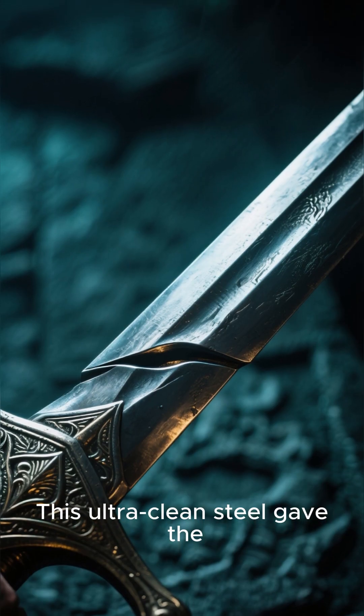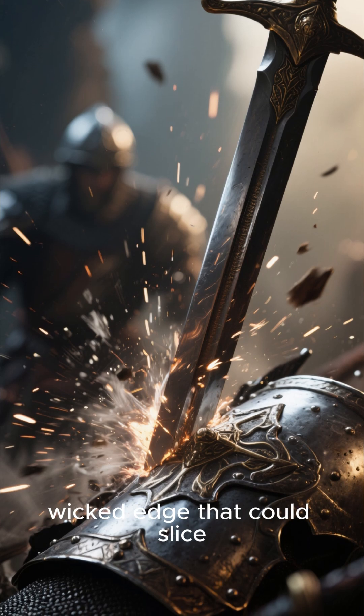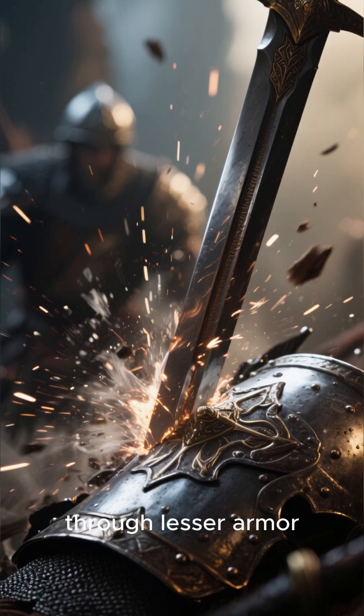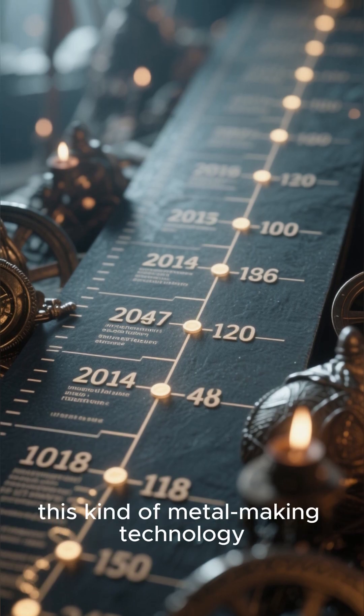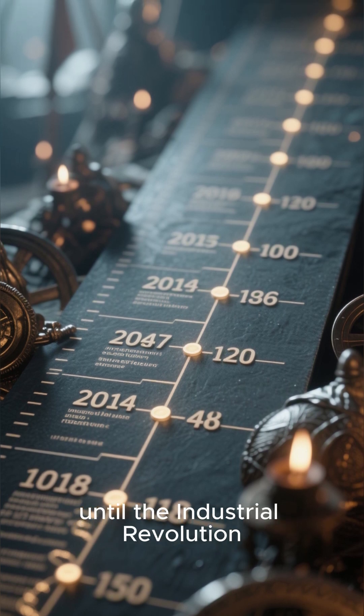This ultra-clean steel gave the swords a perfect balance of hardness and flexibility. They could bend without breaking and hold a wicked edge that could slice through lesser armor. To put it in perspective, this kind of metal-making technology wasn't seen widely in Europe again until the Industrial Revolution.